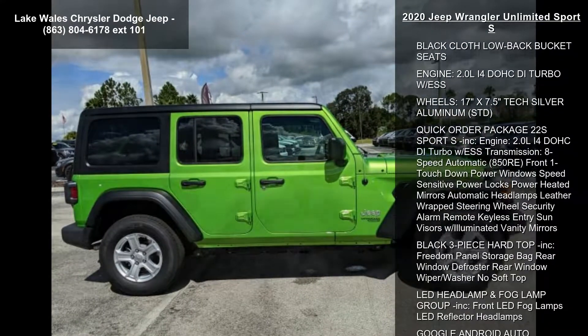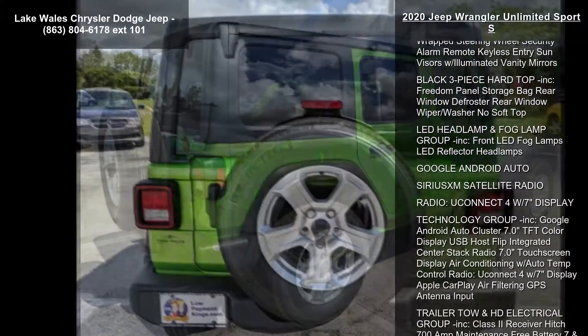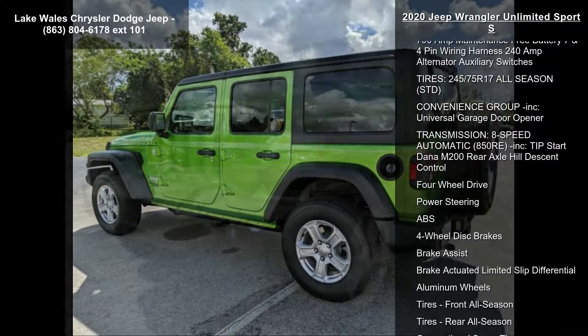Some of the top features included with this vehicle are Mojito clear coat, black cloth low-back bucket seats, and a 2.0L i4 DOHCD Turbo engine with ESS.